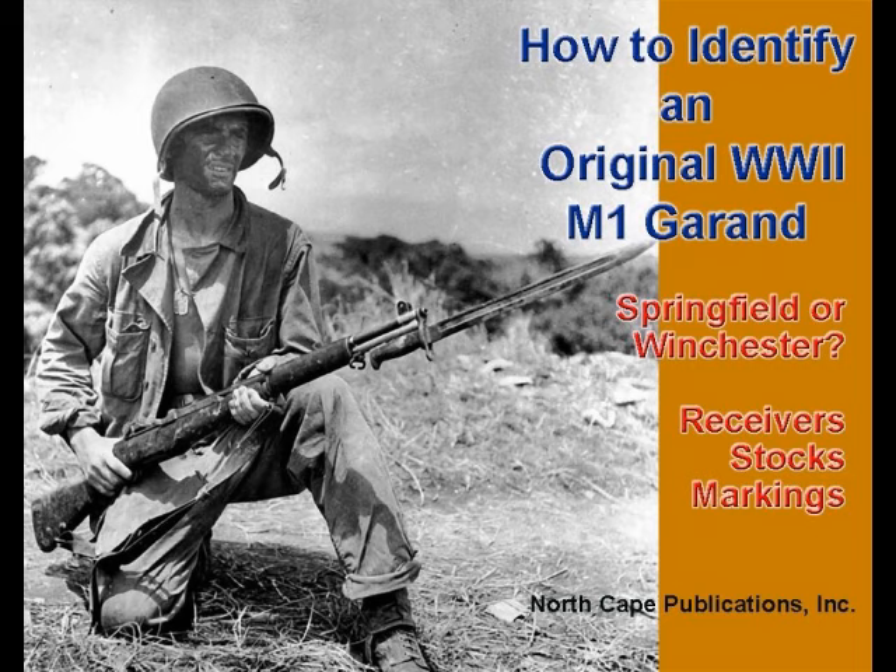The M1 Garand by Joe Poyer and Craig Reich, now in its sixth updated edition, provides all the information you need to determine not only the authenticity of an M1 Garand, but that each and every part is correct for its period of manufacture.